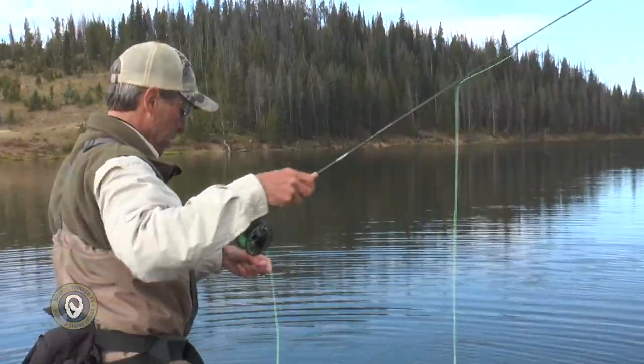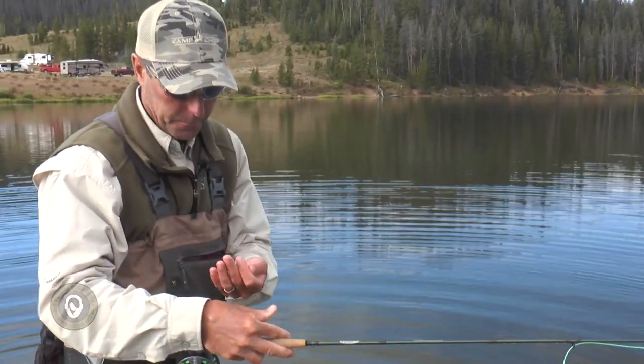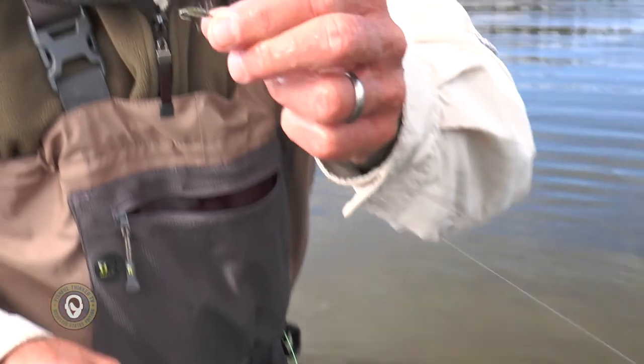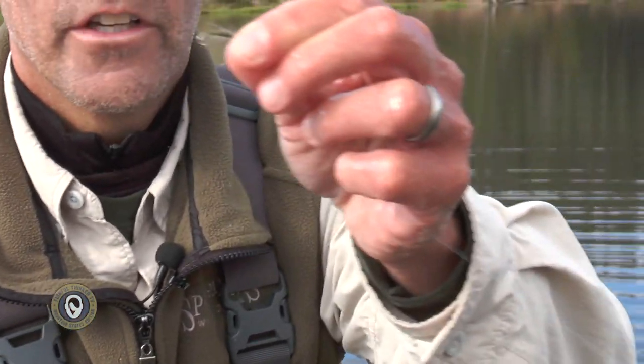I'll show you my fly — everyone always wants to see the fly. It's a little soft hackle fly, kind of an olive green color, all slicked down. You can see it's got a little partridge soft hackle on it. It's a size 14, and I've got it on a 5x tippet with a seven-and-a-half-foot 5x leader.